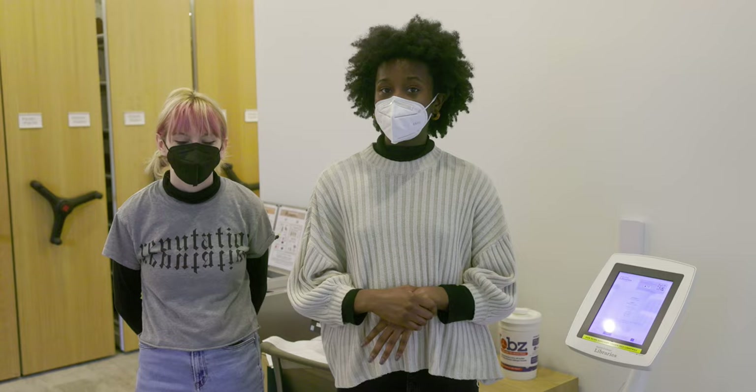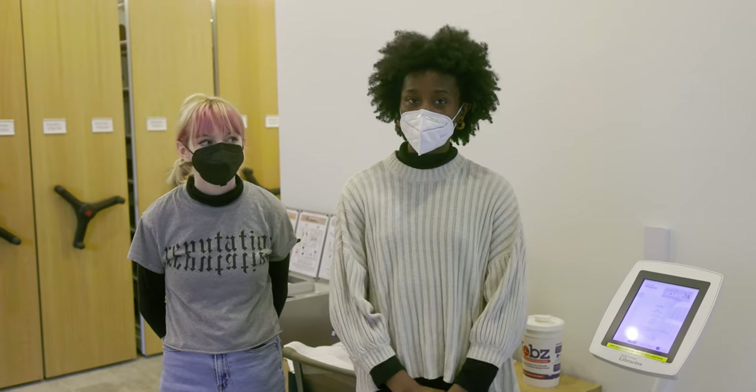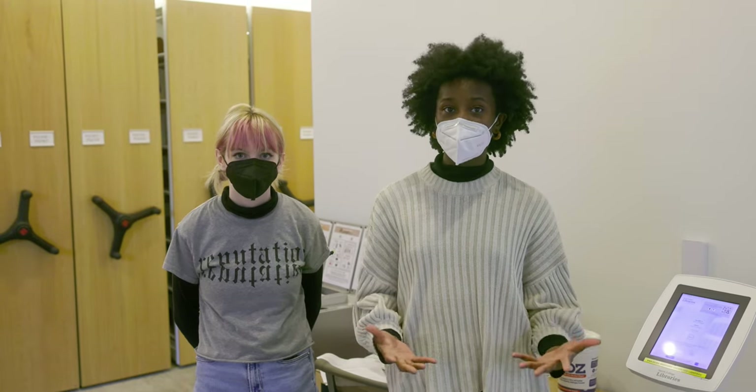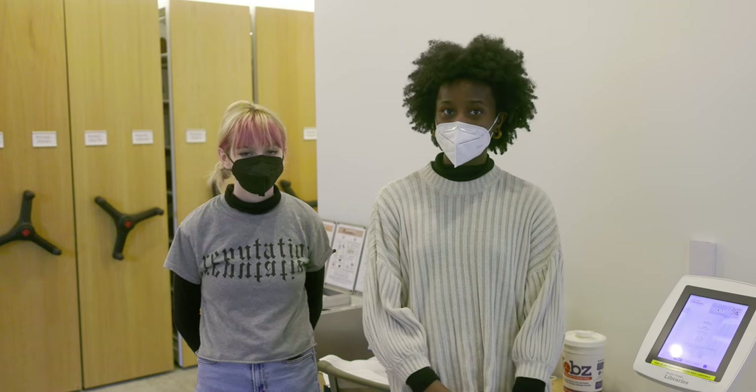Here's a cool update: you don't have to go to the central service point to check out books. There are self-service checkout stations located throughout the building, and there's an app so you can check out books right from your phone. I love that there are so many options, especially when I check out a ton of books.